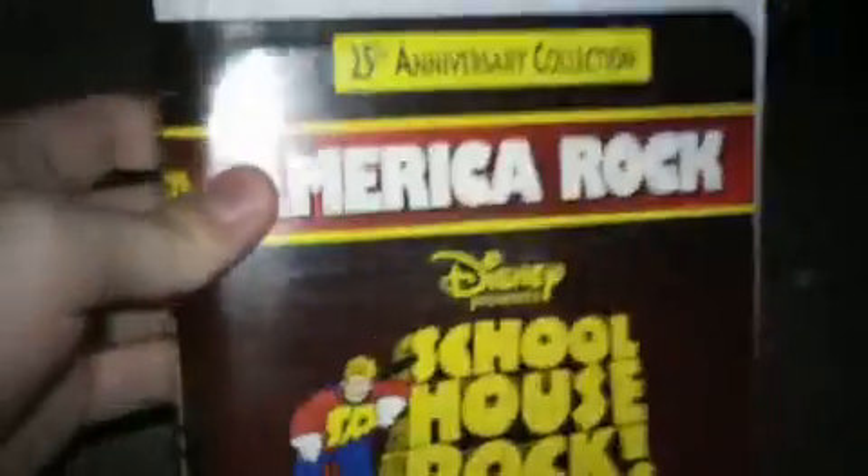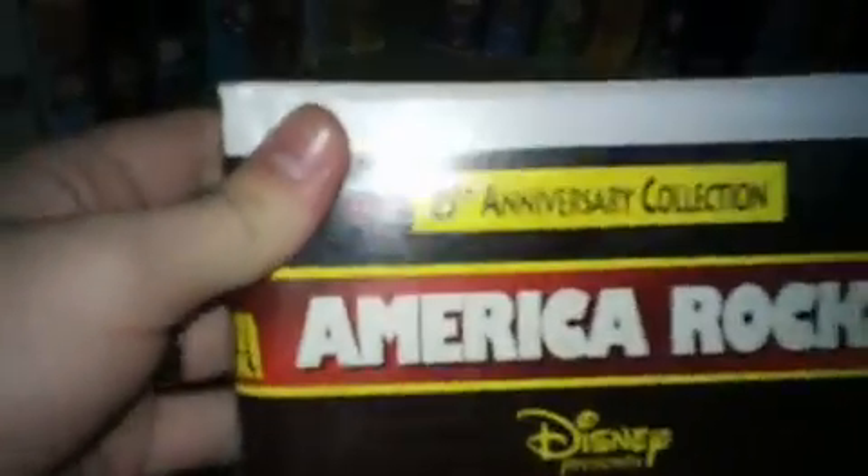Next we'll show all the Schoolhouse Rock videos. This is the 1997 25th Anniversary Collection VHS of Schoolhouse Rock: America Rock. I got this tape off Amazon.com back in September 2012 — I used to have a copy but that one broke so I replaced it with this one. It's got coupons in there. Print date is June 20, 1997 — printed on the day of my big brother Caleb's first birthday.